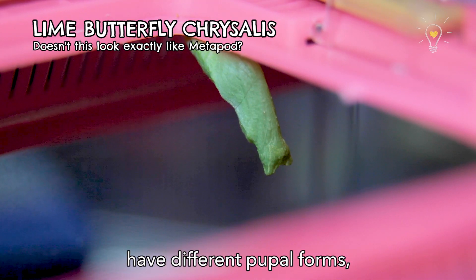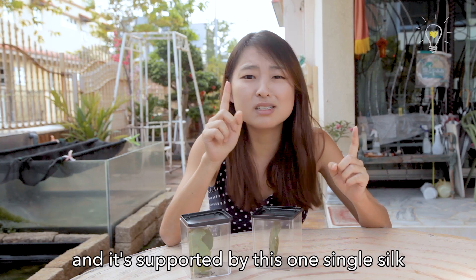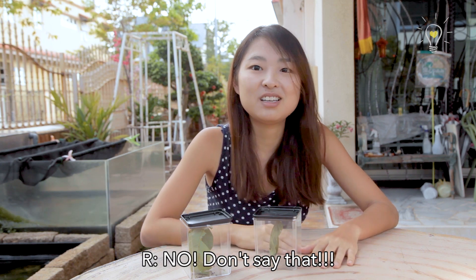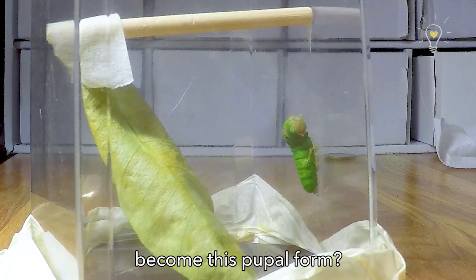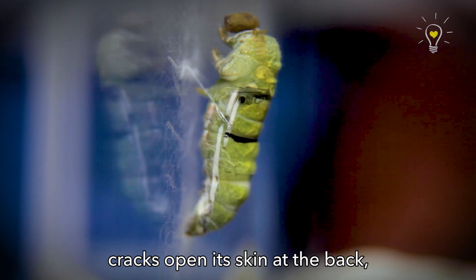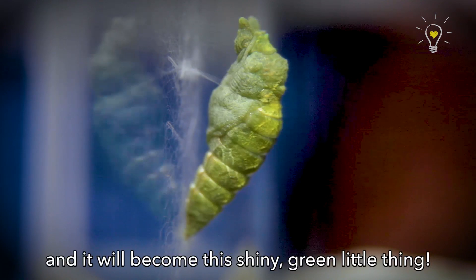Different types of butterflies have different pupal forms. For this particular caterpillar that we found, the pupa is actually upright and it's supported by this one single silk thread around its body. How did this cute little caterpillar become this pupal form? Unlike the moth, which actually spins a cocoon around its body, what this one does is it cracks open its skin at the back, pushes its old skin down, and the new skin that's formed is the chrysalis itself. It will dry up and harden and become this shiny green little thing.